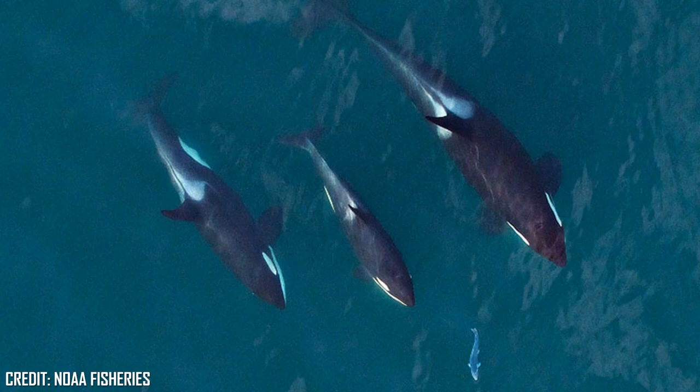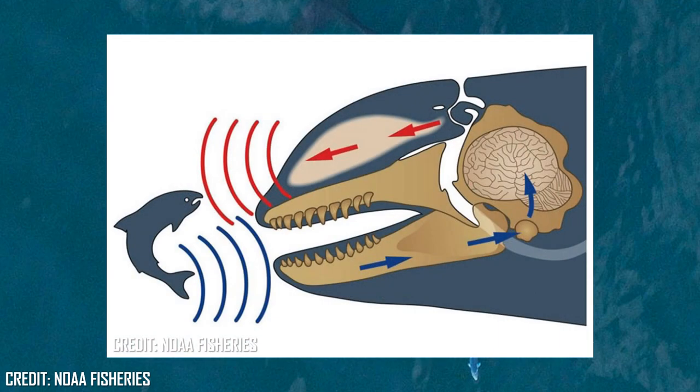Also like all cetaceans, Orca use echolocation to find their prey, sending out a series of clicks originating from the nasal sacs near the blowhole, and concentrated through the melon, which is responsible for the large mass above an Orca's jaws. When the signal hits an object, it comes back with a distinct signature that travels through the lower jaw and to the brain, where the Orca determines what the signal is coming from.